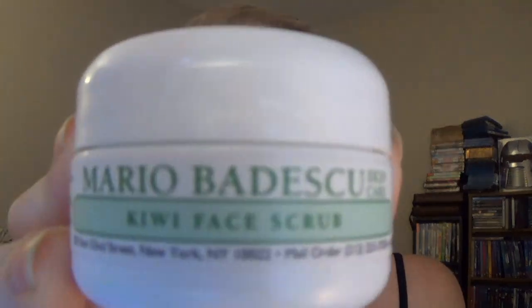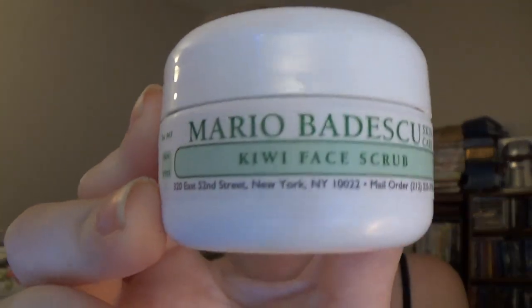The next thing in here is by Mario Badescu — I don't know how to say that properly — and this is a Kiwi Face Scrub. I had a little trouble getting the word out but I said it properly that time.